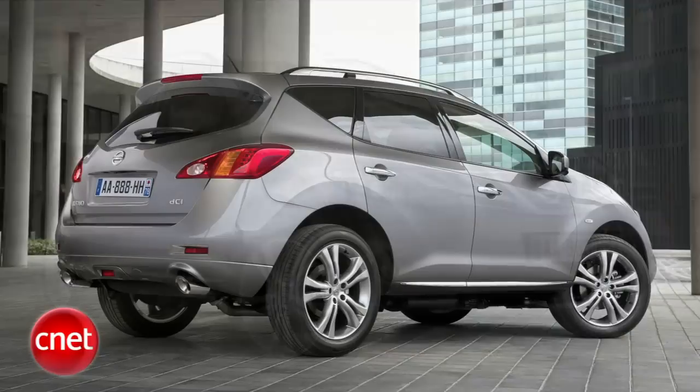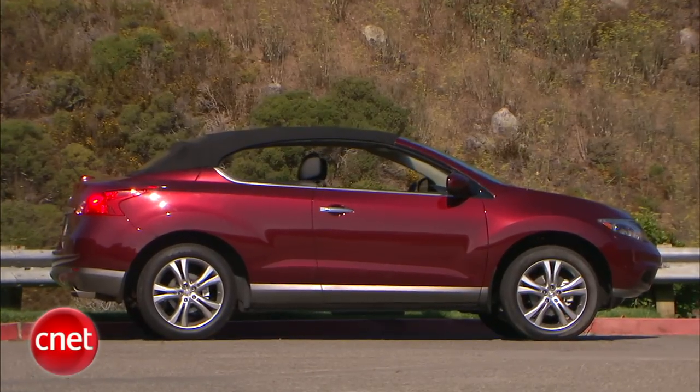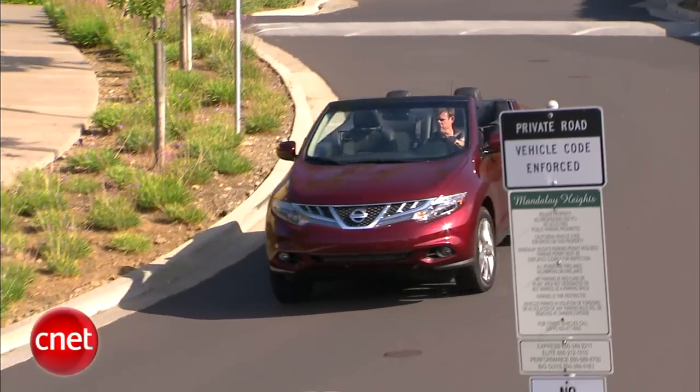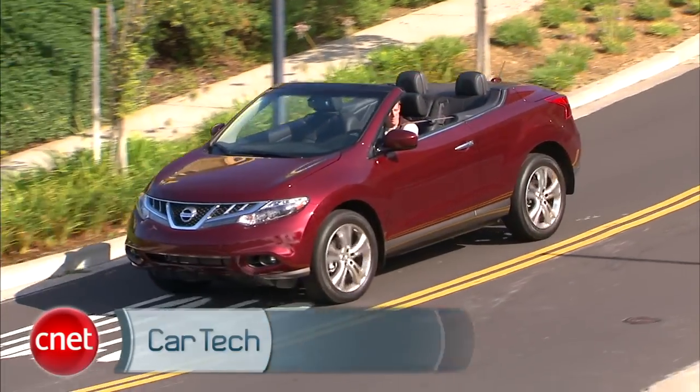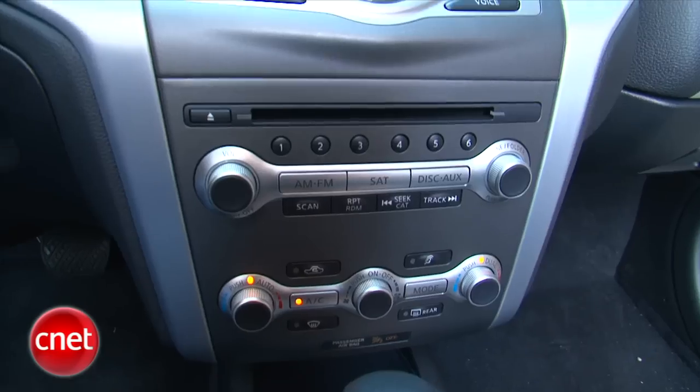Take a Nissan Murano, lose the back doors and the top, and then add $16,000 to the base. Does that add up to more or less? Let's drive the 2011 Nissan Murano Cross Cabriolet and check the tech.